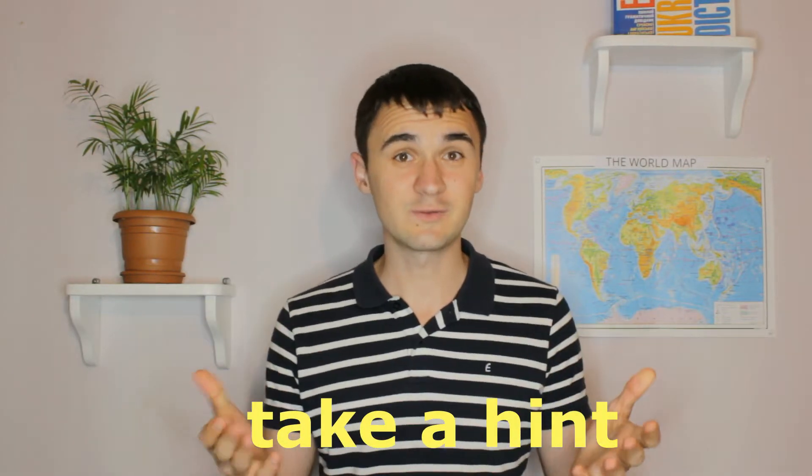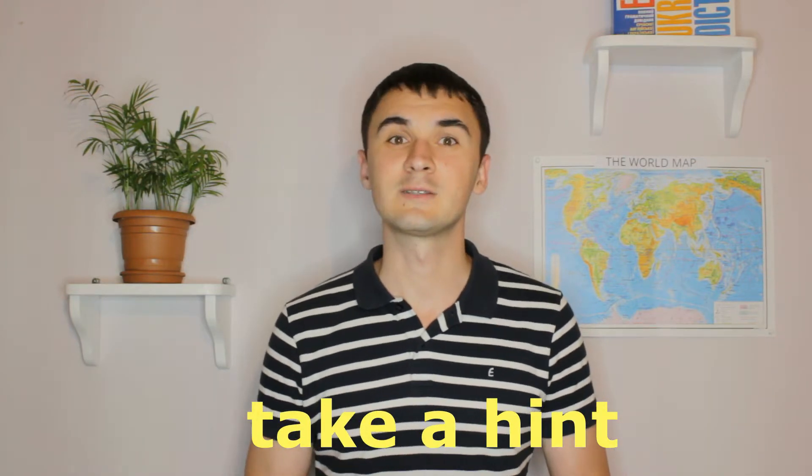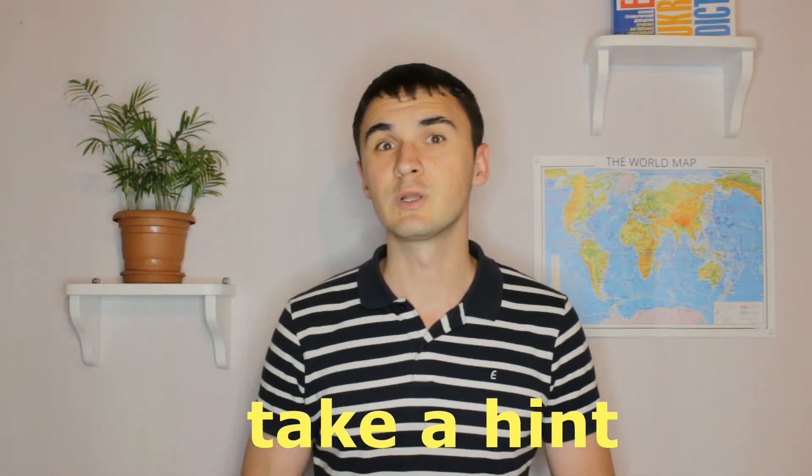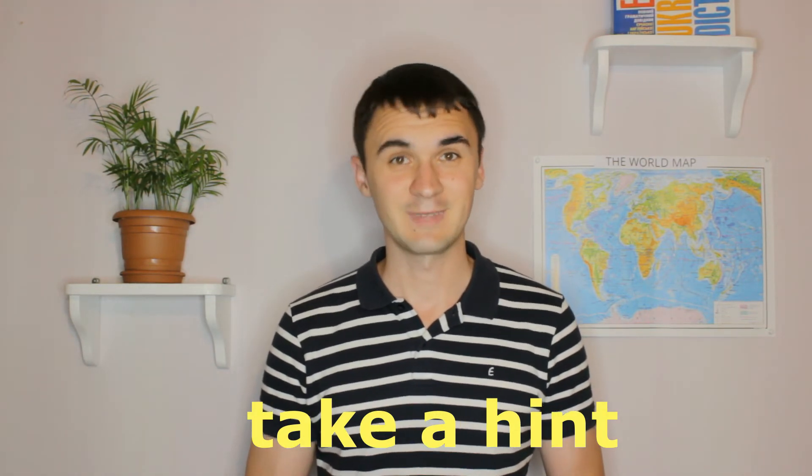So use this phrase! Thanks for watching. Follow me for more videos and comment in the comments below to practice using this phrase, and I will see you next time — bye-bye!